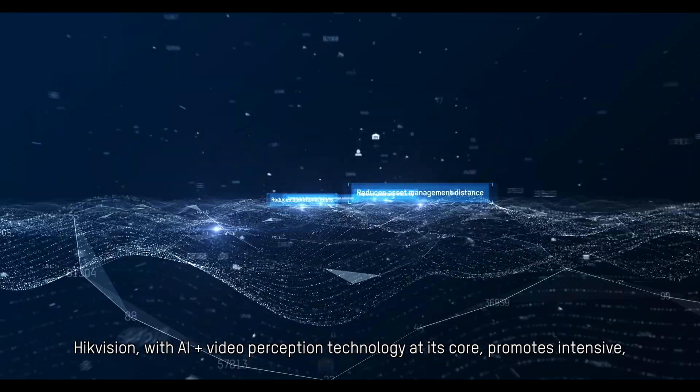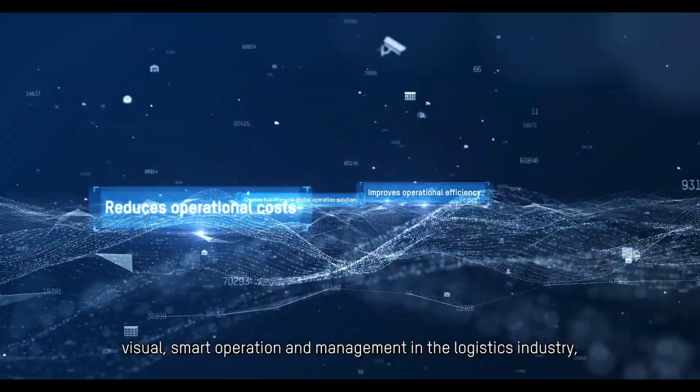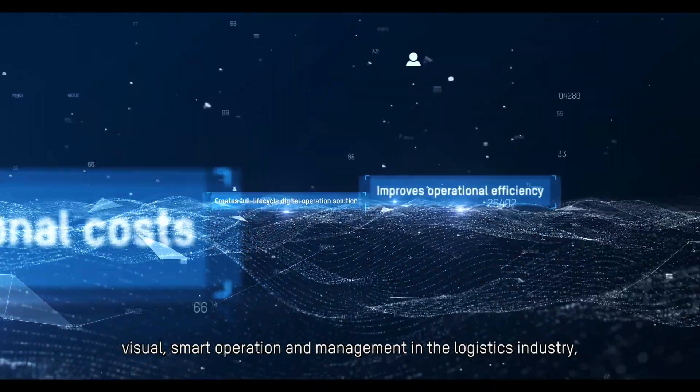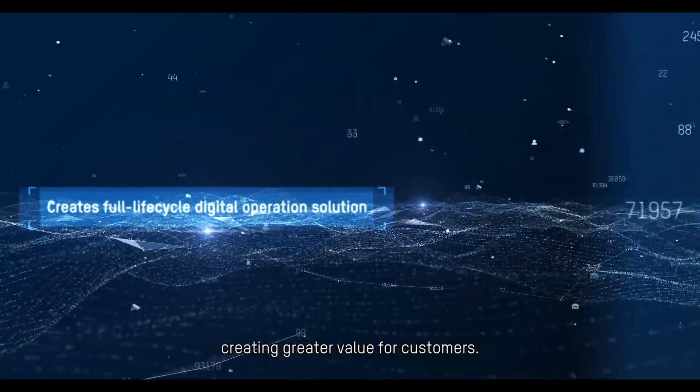HikeVision, with AI-plus video perception technology at its core, promotes intensive, visual, smart operation and management in the logistics industry, creating greater value for customers. HikeVision. Thank you.